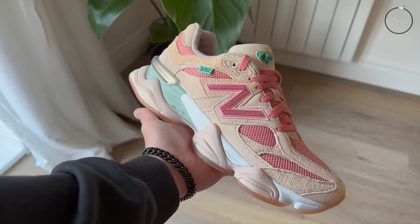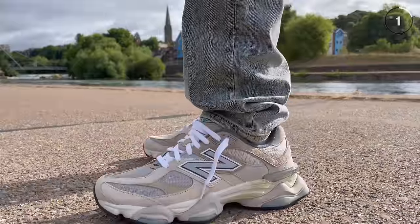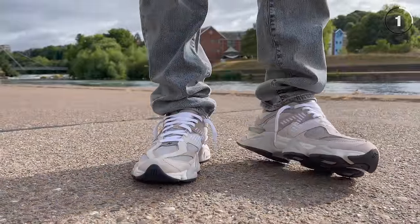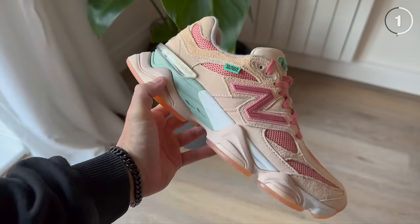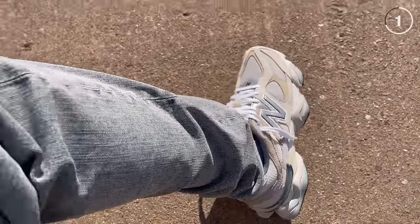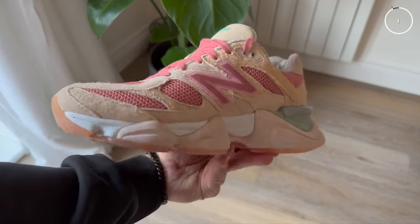Coming in at number 1 is the New Balance 9060 — one of my personal favorites right now. It really brings something new to the table when it comes to New Balance's synonymous retro design. It has a lot of that same DNA but feels fresh and new, with big plans for 2023 — having only released in 2022, there are already new colorways and collaborations in the pipeline. It's made with ridiculously soft suede on the upper and a solid base mesh, with a great price point of £155. Definitely one to keep your eye on.